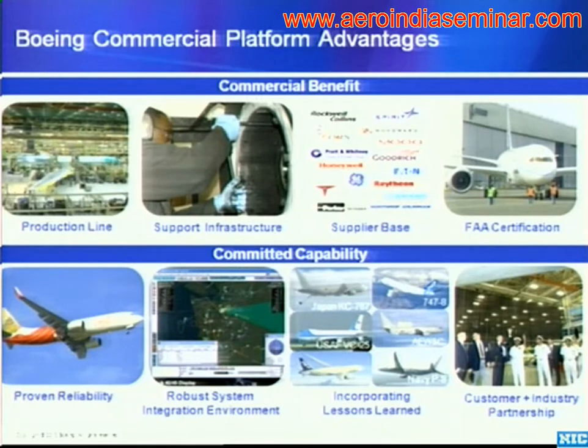Being able to take those requirements, understand their design reference models — in other words, the way they actually want to fly the aircraft in a mission system configuration — and the effects that would have on that commercial airplane, and then make those changes in sequence down a production line to get to where they wanted at the best cost possible.